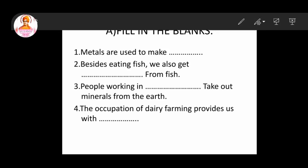Namaste children. Last week we have seen the lesson 'Our Occupations.' Now in today's class, we are going to do the book exercise from this lesson, 'Our Occupations.' Shall we see, children — fill in the blanks.